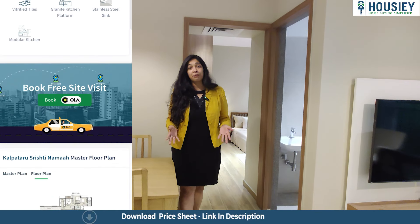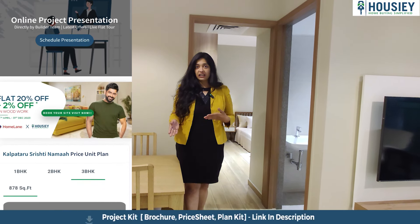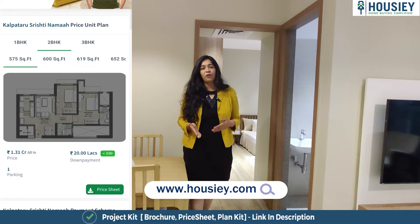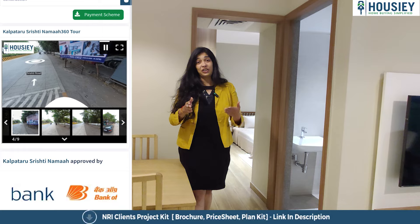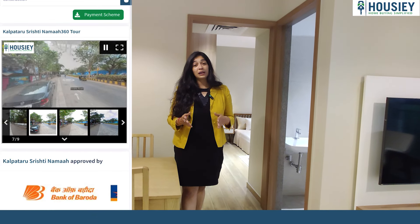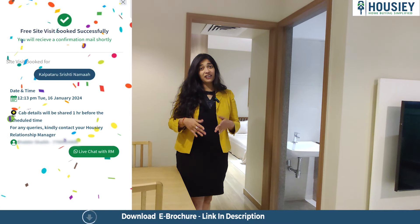When I say much more, I mean that you can actually book your property directly. You can book a property site visit with three clicks and also download the e-brochure right here. Everything can be done at your convenience — in your house, on your phone or your laptop. And it's brokerage free — that's what Housie is.